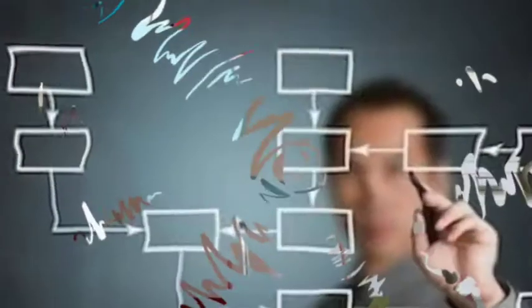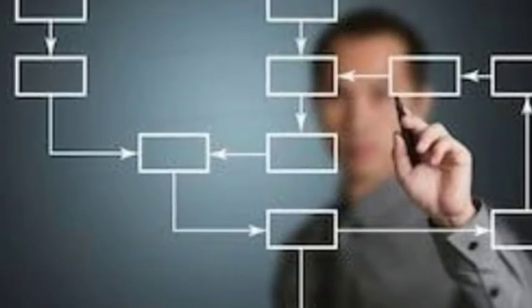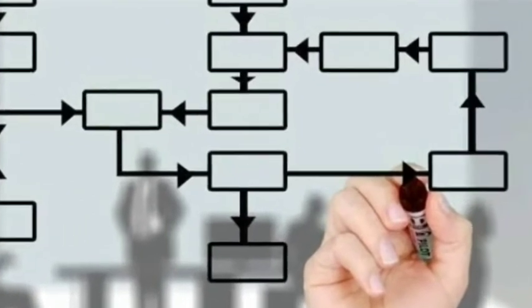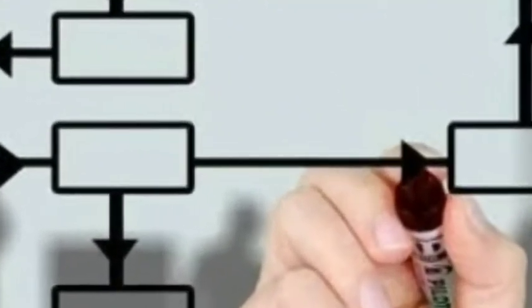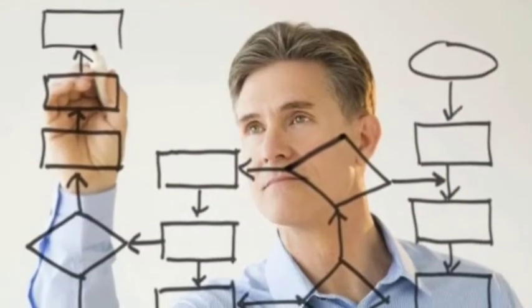Use flow charts and diagrams. Visual aids can be really helpful when revising. At the start of a topic, challenge yourself to write down everything you already know about the topic and then highlight the gaps. Closer to the exam, condense your revision notes into one-page diagrams. Getting your ideas down in this visual format can help you recall information quickly.